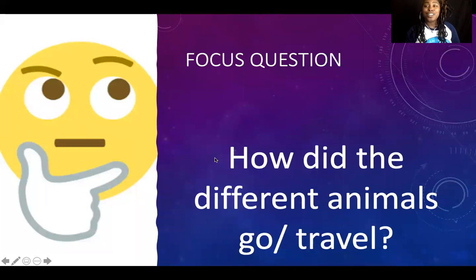So now we're back to our focus question: how did the different animals go or travel? Which one was your favorite? I like that one too. I think my favorite would be the duck in the aeroplane, because that's silly — ducks can already fly! Why does he need an airplane to fly? He has wings. Silly duck!